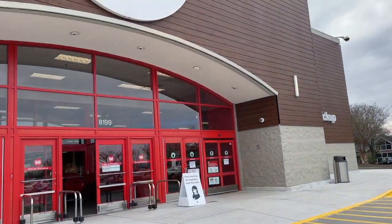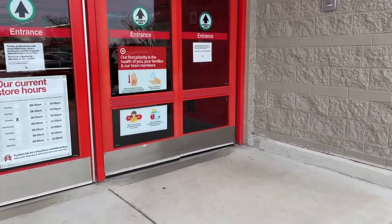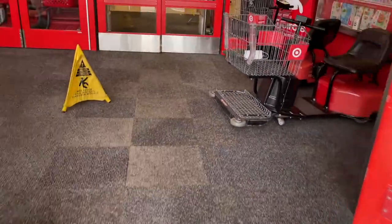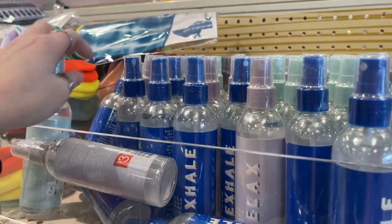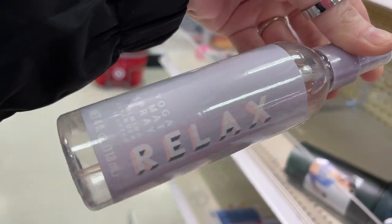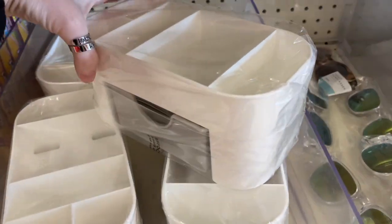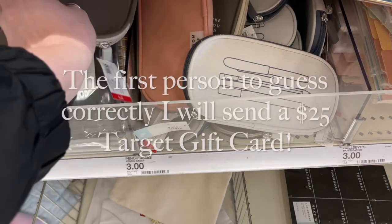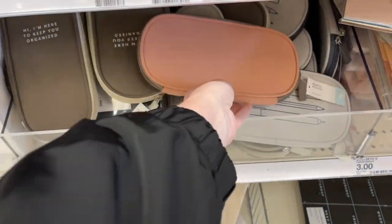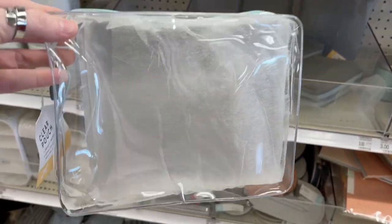I don't have much time to film — I've got to get the girls from school — but I want to show y'all everything that's new. So first of all, the Target I'm at, this dollar spot is always empty. They do have some cute little things over here though — some little organizers for $3, and these little pouches with different sayings on them. My friend Mandy from Mandy in the Making said she got one of these to put her mask in, and that is such a good idea.